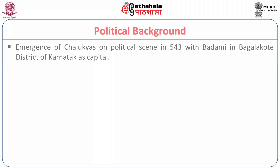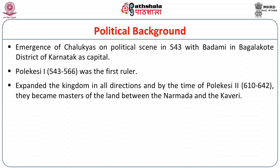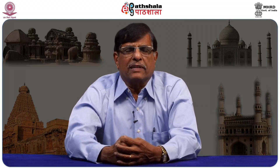Let us have a brief political background for the study of this architecture. The Chalukyas of Badami emerged on the political scene in 543 with Badami in Bagalcoat district of Karnataka as their capital. The first ruler was Polakeshi I. He expanded the kingdom in all directions, and by the time of Polakeshi II, the Chalukyas became masters of the Deccan between the Narmada and the Kaveri. After a short lull between 642 and 654, they revived to their former glory. They disappeared from the political arena in 757 with the demise of Kirtivarma II, who was finally defeated by the Rashtrakutas.